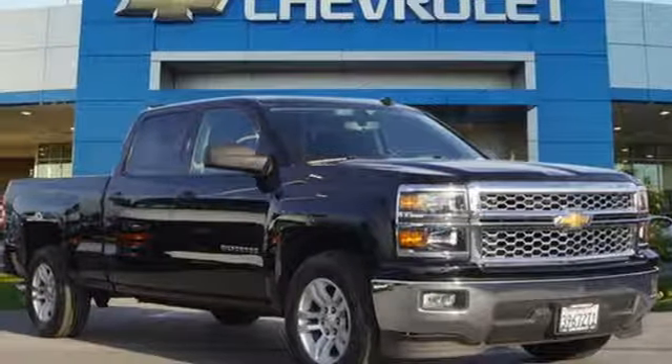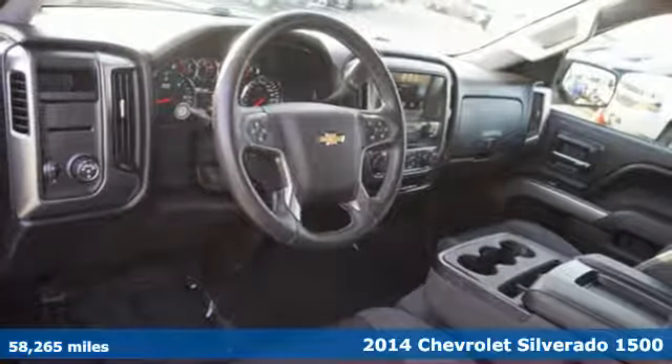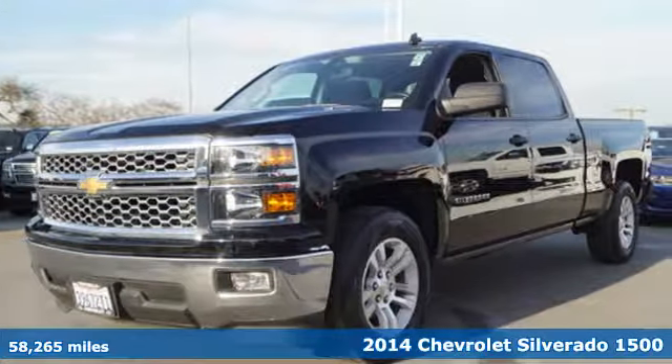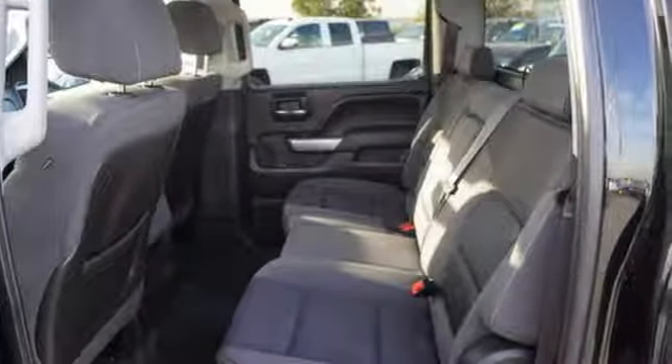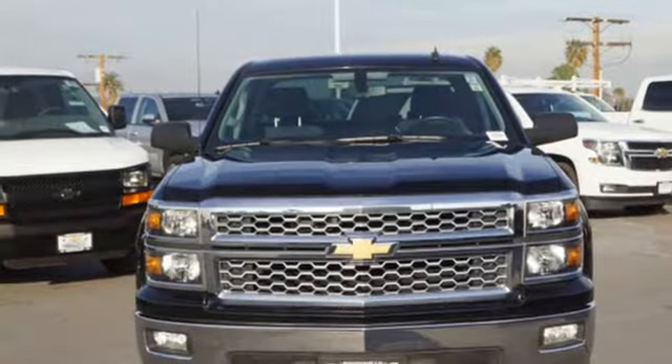It's a 2014 Chevrolet Silverado 1500. For years the Silverado has been the benchmark for full-size pickups and for good reason. This American workhorse comes standard with electronic stability and traction control, anti-lock brakes and a low tire pressure warning. It'll help you get the job done time and time again. Check it out today.